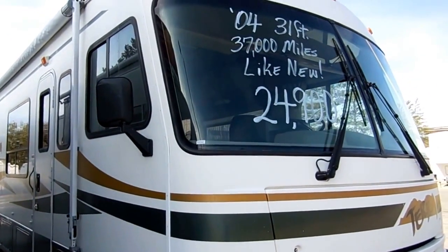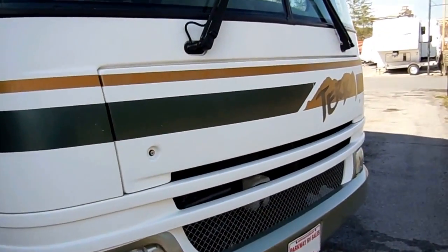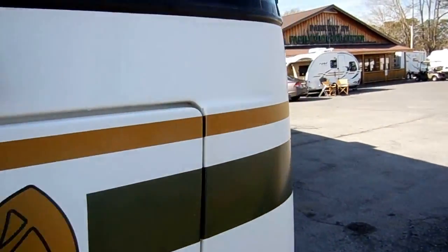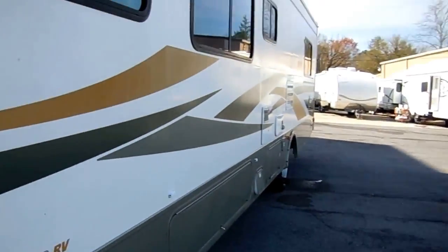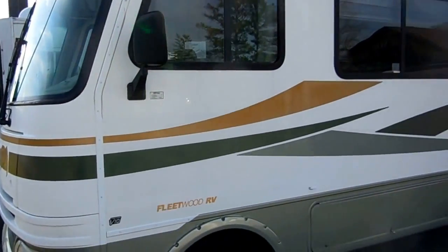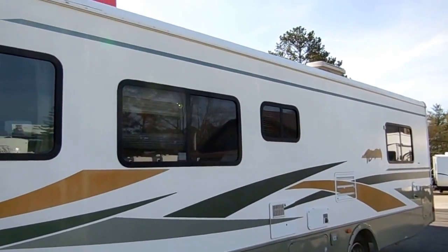It's got the upgrade HWH hydraulic leveling jacks — something you normally don't see on motorhomes without slide-outs. A lot of people like these smaller Class A's because you can get them into older campgrounds and state parks that don't have the facility for a larger coach. At 31.5 feet, this thing is very easy to drive and park.